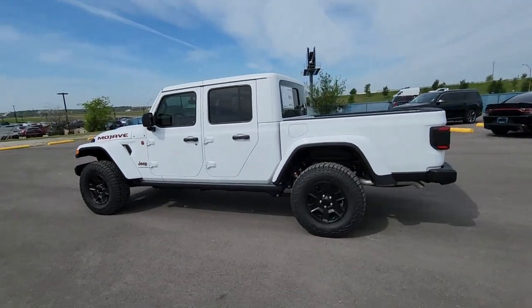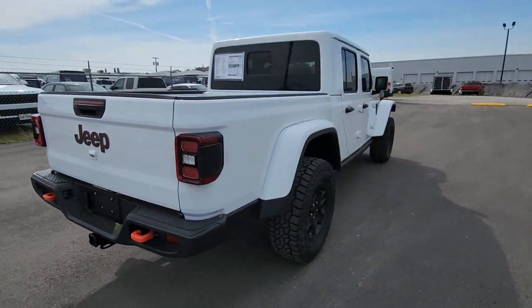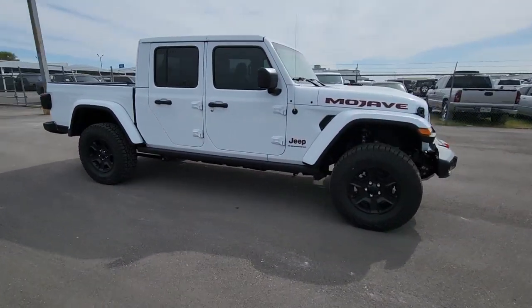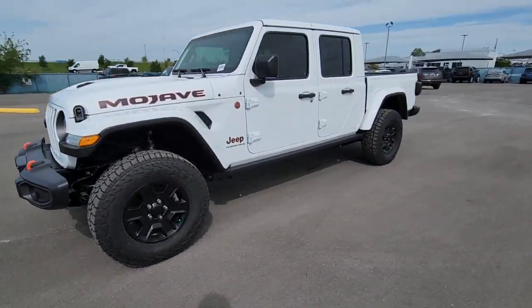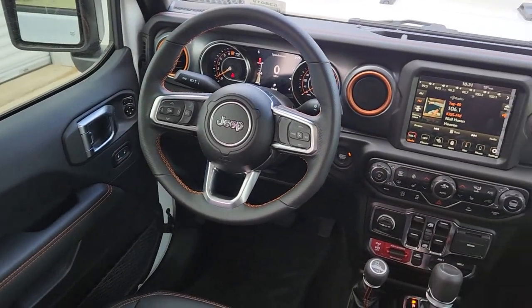Picture yourself in the 2023 Jeep Gladiator. Enjoy a view of this trail-ready Jeep Gladiator, the mid-size pickup designed specifically for off-road exploring. Tech-savvy and incredibly versatile, this fearless adventure machine is ready to take you on the road less traveled in comfort and style.